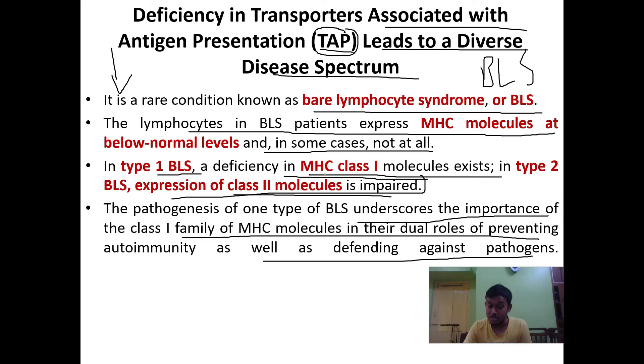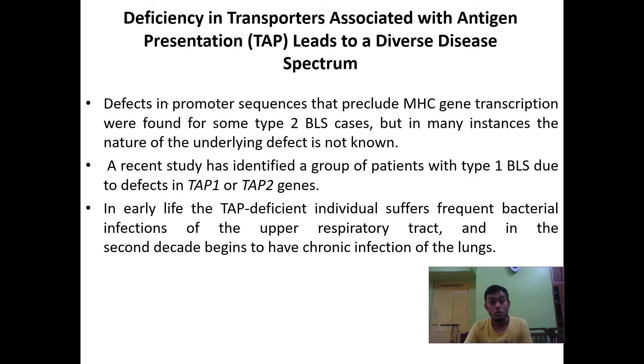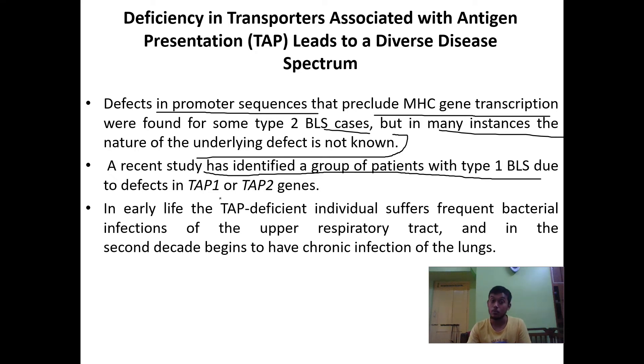In Type 1 BLS, the deficiency of MHC class 1 molecules leads to prevention of autoimmunity as well as a weakened defense against pathogens, making the body very weak. Defects in promoter sequences that preclude MHC gene transcription were found in some Type 2 BLS cases, but in many instances the nature of the underlying defect is not known. Defects in promoter sequences are also implicated in this syndrome.